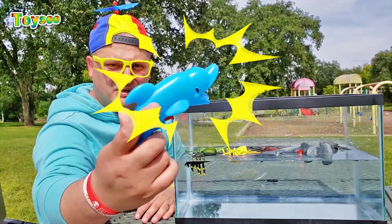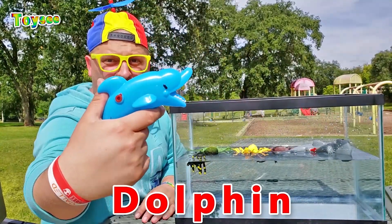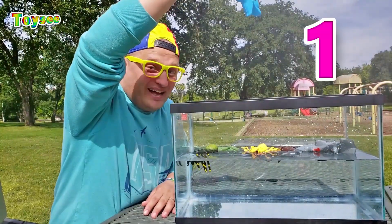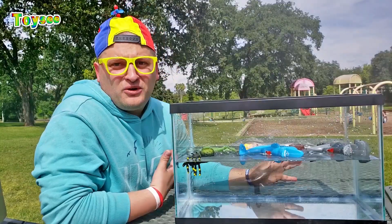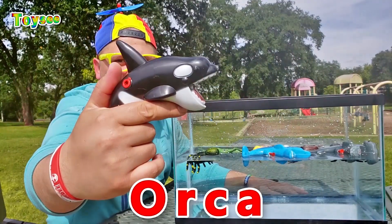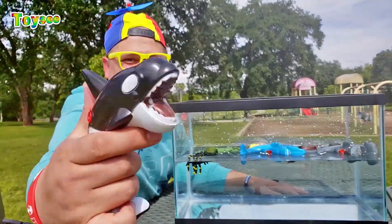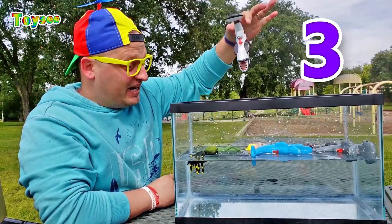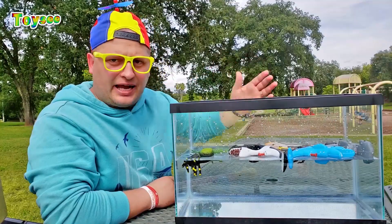The next animal is a dolphin. Let's see if the water gun dolphin would sink or float. One, two, three! The water gun dolphin is floating — it floats! Another object is the water gun orca. Let's see if the orca would sink or float. One, two, three! Wow, the orca gun actually floats.